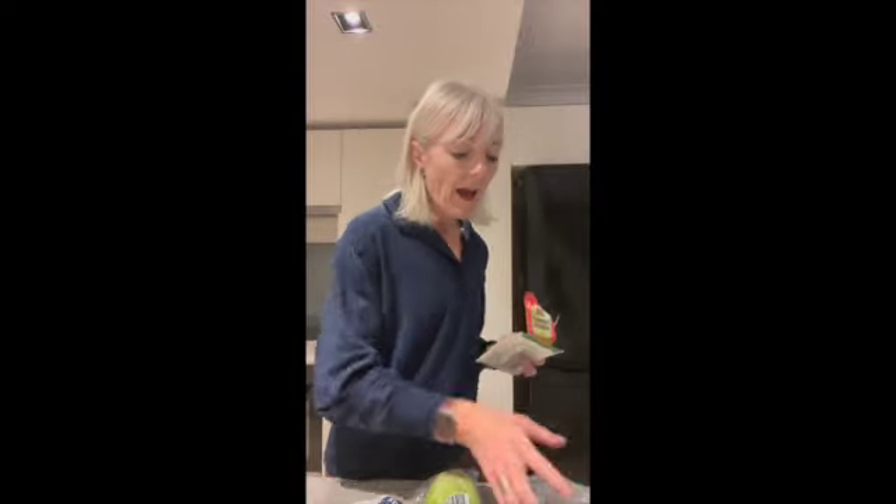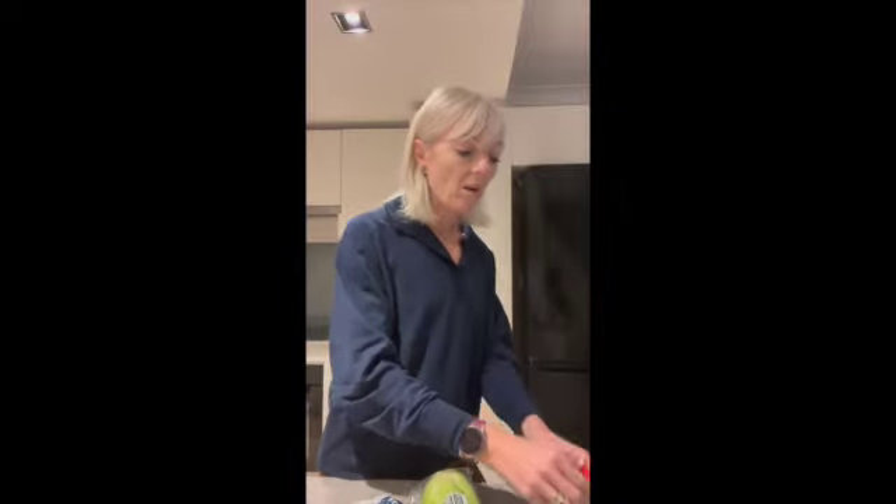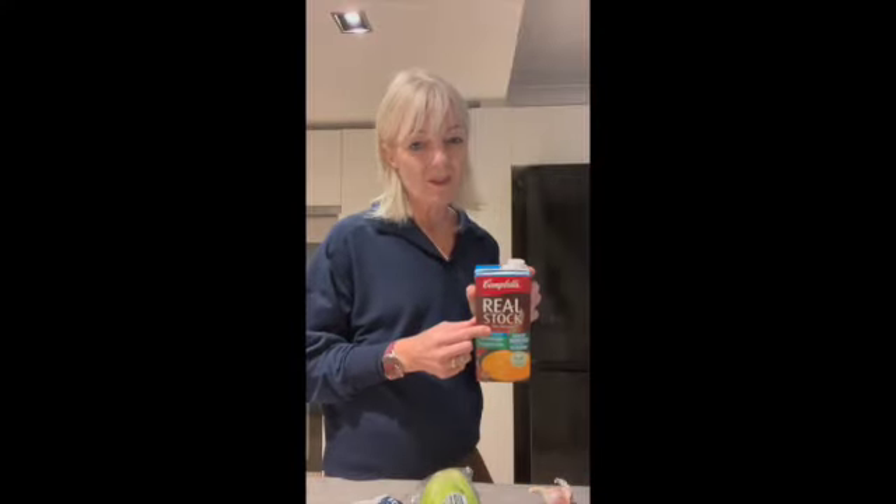I'm also going to add in some green beans. For the stock, I'm using a bought vegetable stock — salt-reduced, because stocks do tend to be a little high in sodium. As I said, it all goes in one pot and takes about 30 minutes to cook. You don't even need to blend this one — as it cooks it just gets nice and thick. When we're ready to eat, we'll flavor it with a little bit of natural yogurt.